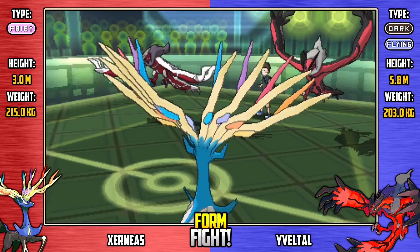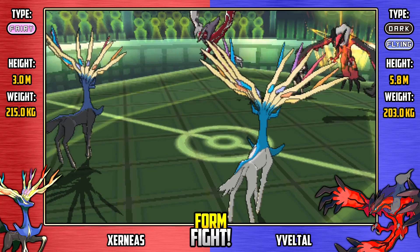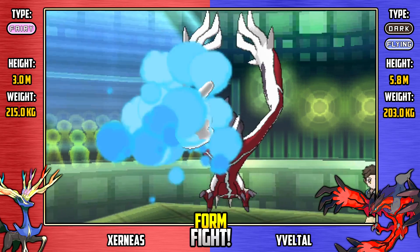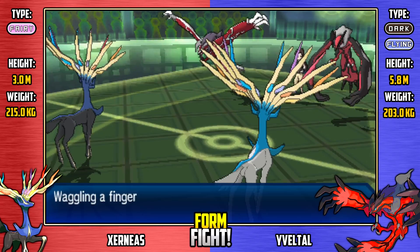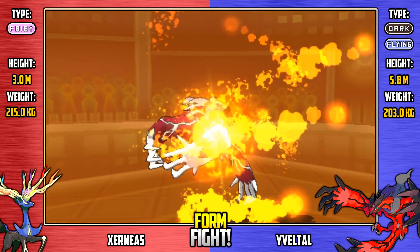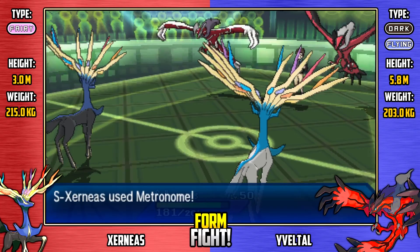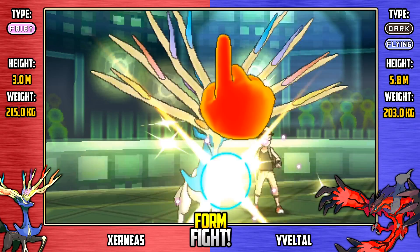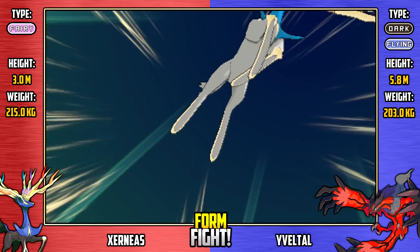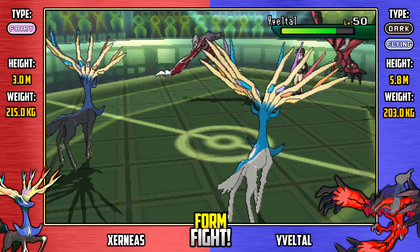Regular Yveltal is going to go for Nasty Plot and increase its special attack by two stages, trying to counteract that Amnesia from the first turn from the Shiny Xerneas. And Shiny Yveltal is going to follow up with Fiery Dance, dealing a little bit of chip damage to Shiny Xerneas. No stat increase though for Shiny Yveltal. Here comes Shiny Xerneas, who is going to go for Flying Press - great move there, shades of Hawlucha, doing a great chunk of damage to regular Yveltal.